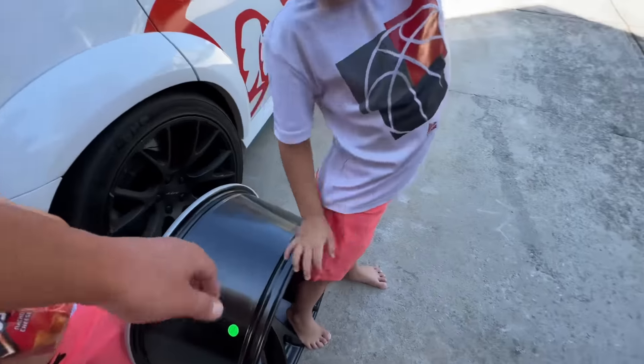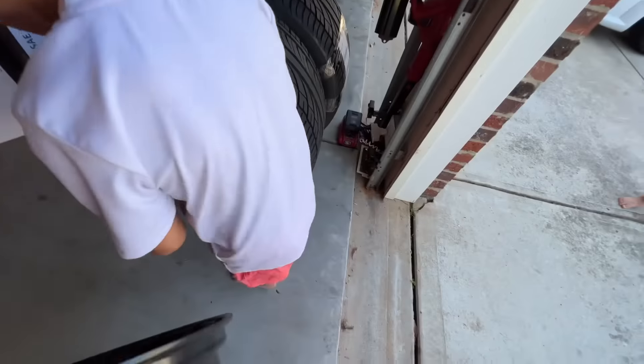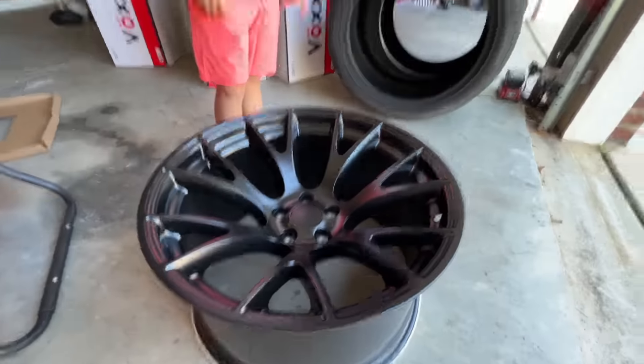Don't step on them please, Cason, you're gonna scratch them. And we got some nice fat rubber to go on them. Those are the new 11 inch wheels — I like them. Concave. Yes, baby.